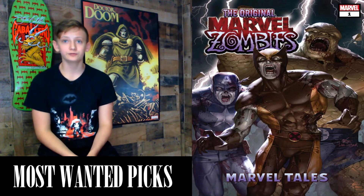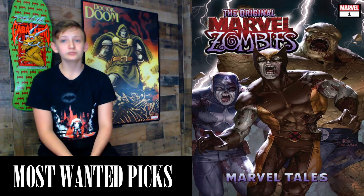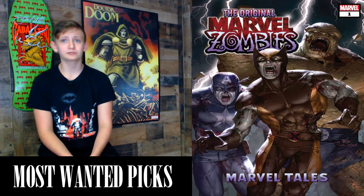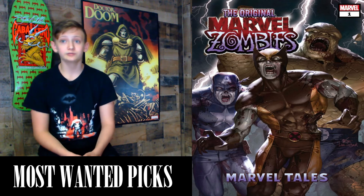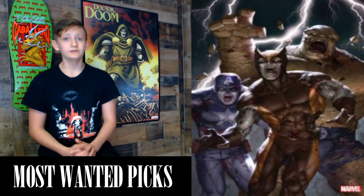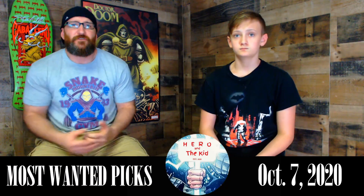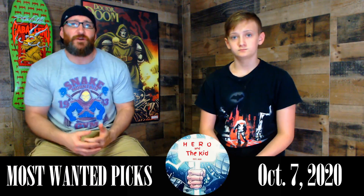The last book is Marvel Tales: The Original Marvel Zombies #1, a 100-page comic with a cover price of $7.99, written by Robert Kirkman and Mark Millar with art by Greg Land and Sean Phillips. The relentless Marvel Zombies rise from the dead as we celebrate the legacy of the House of Ideas with this era-spanning anthology series, shining a spotlight on favorite characters, timeless stories, and some of Marvel's most impressive talent from the past eight decades. There is one variant — the Cover A version by In-Hyuk Lee.